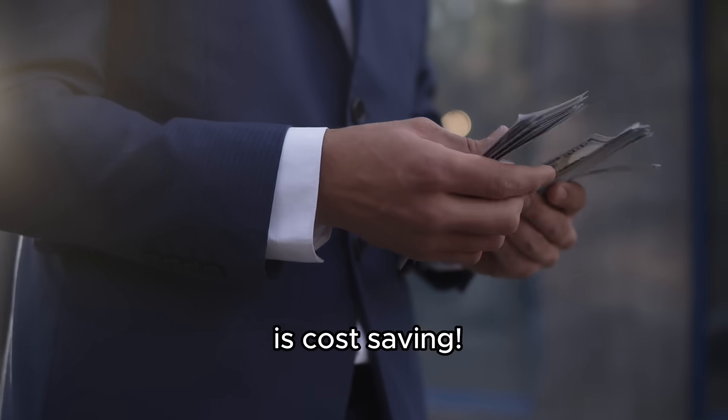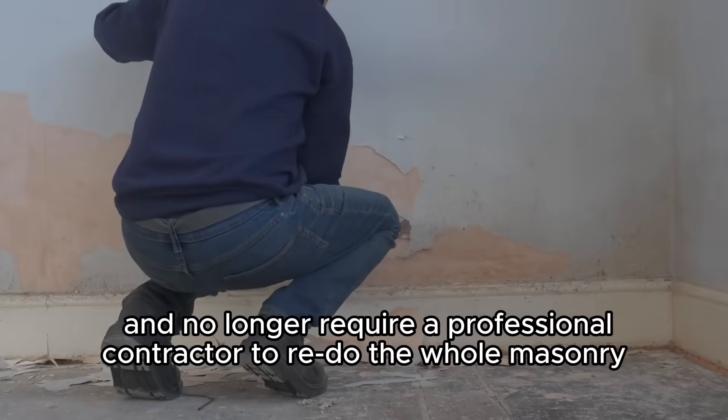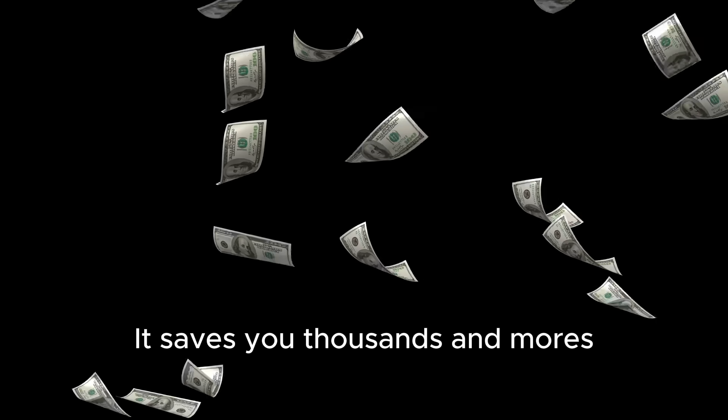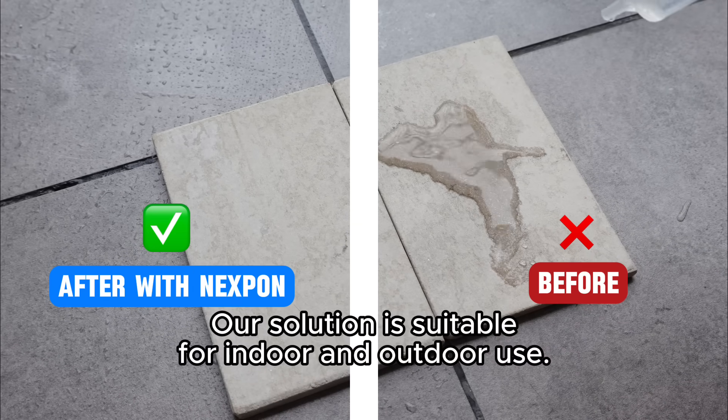Most importantly, it is cost-saving because you're doing it yourself and no longer require a professional contractor to redo the whole masonry — saving you thousands and more. Our solution is suitable for both indoor and outdoor use.